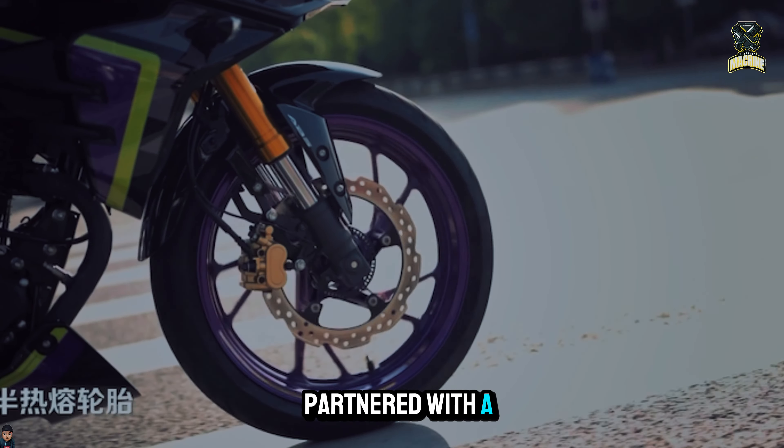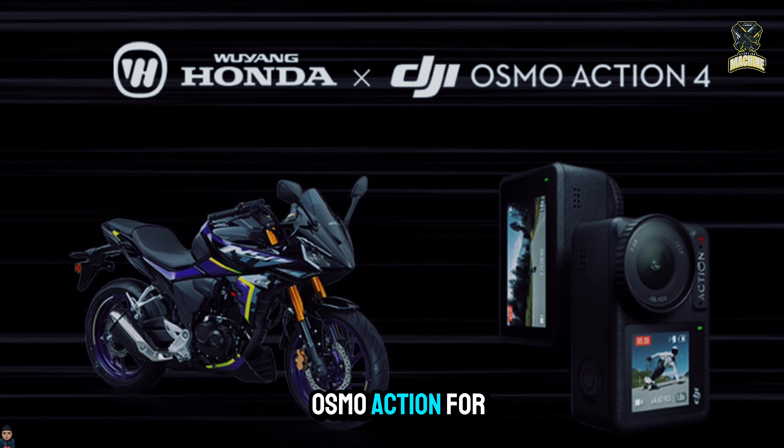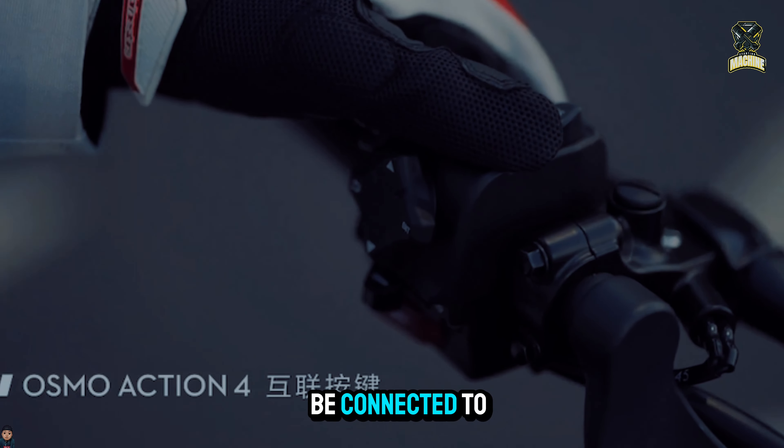Additionally, Wyang Honda has partnered with a well-known action camera company so that the motorcycle may be used to film action while riding, using the DJI Osmo Action 4 camera, in addition to being able to connect to the rider's cell phone.